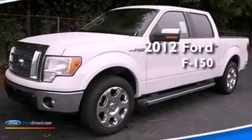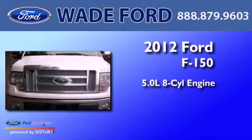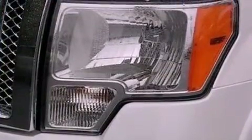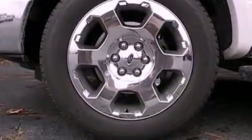This is a brand-new 2012 Ford F-150. It has a 5.0-liter eight-cylinder engine and an automatic transmission. Its top features include a double wishbone independent front suspension and traction control and stability control systems.